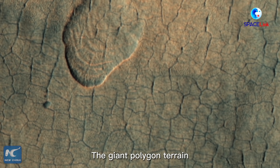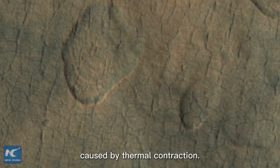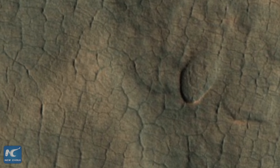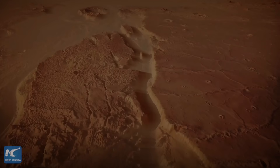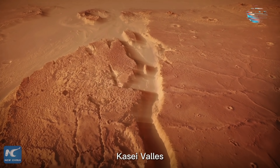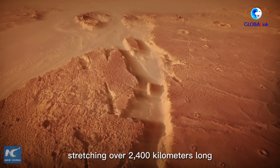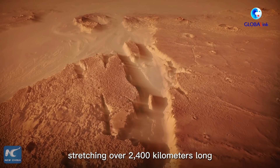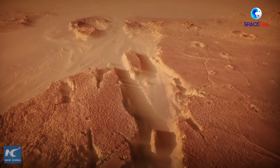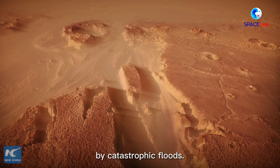The giant polygon terrain may be formed by permafrost cracking caused by thermal contraction. Kasei Valles is located in the northern hemisphere of Mars, stretching over 2,400 kilometers long and 400 kilometers wide. The winding outflow channels are considered to have been carved by catastrophic floods.